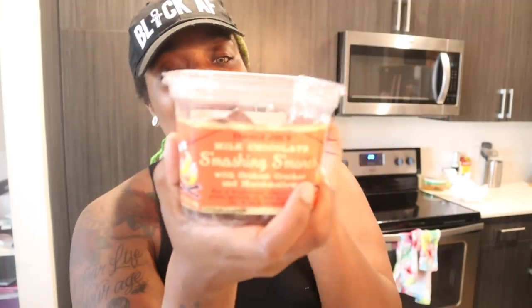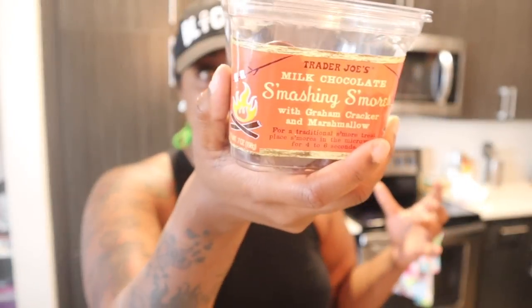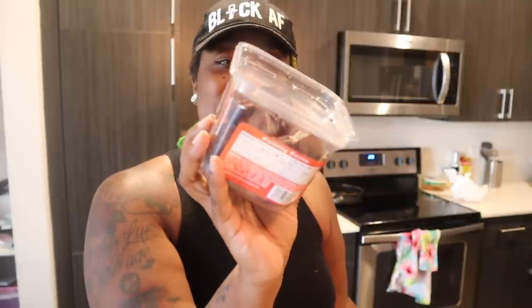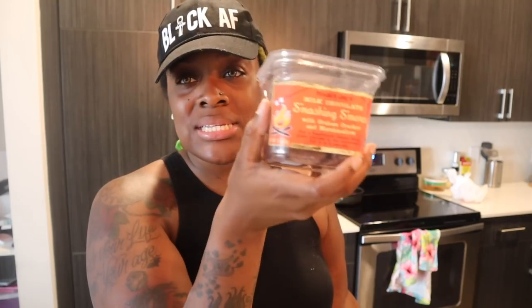Every grocery haul I get something sweet because I have a sweet tooth. This week I decided to try the Trader Joe's smashing s'mores — I've seen them but never tried them. It's milk chocolate covering a graham cracker and marshmallow. Two pieces is 150 calories, so it's nothing but sugar, but I'm excited to try it. You just pop it in the microwave for four to six seconds and you've got s'mores to go — it's lit.